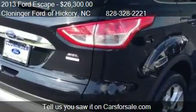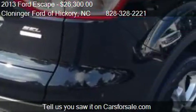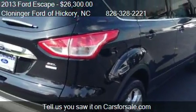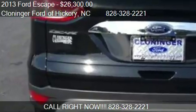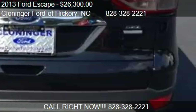Call us at 828-328-2221 or stop by our lot. Find us at 1241 Highway 70 in Hickory, North Carolina, on our website or check us out on carsforsale.com.